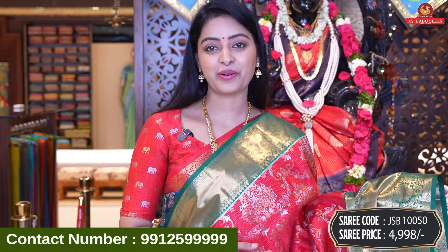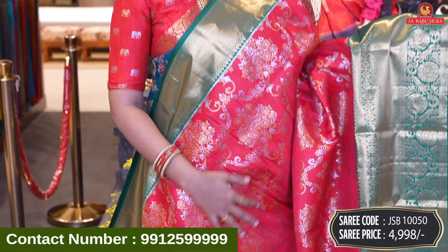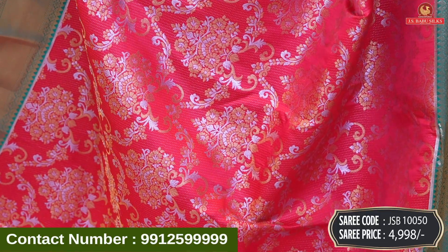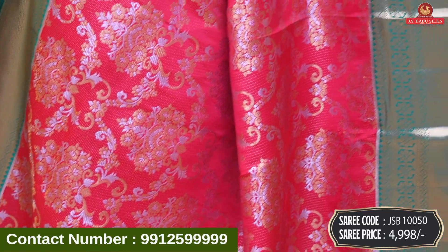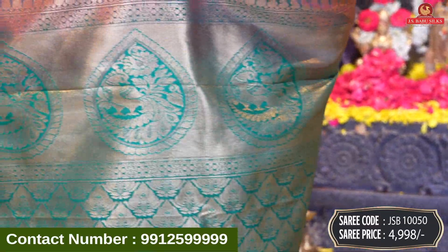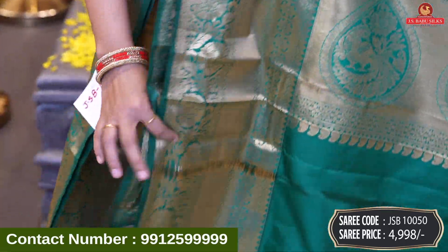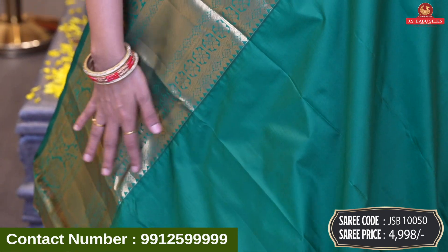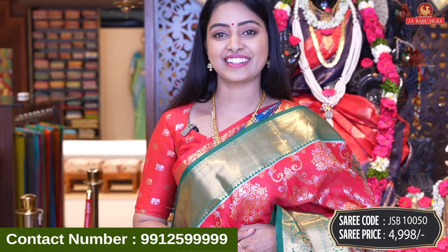Next beautiful saree — red and green color. Obviously red and green is the evergreen combination. The design is a beautiful silver and gold zari combination. We have the latest trending floral design. The border floral design is different. We have a beautiful contrast with brocade model and peacock design combination with same border. The blouse is a contrast plain blouse — bottle green color, in combination with same border. Saree code JSB10050 and price 4,998 rupees.